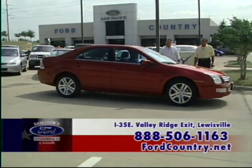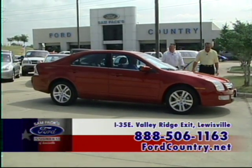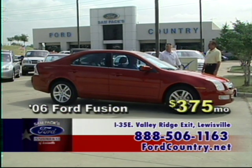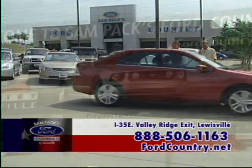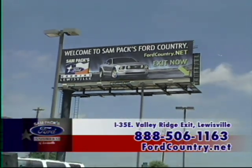Another 2006 Fusion SEL — you've got more of these than on the new car side! This car has a sunroof, automatic, leather seat, power windows, power locks, and it's certified pre-owned. $375 a month. Make sure you go to our website at www.fordcountry.net.